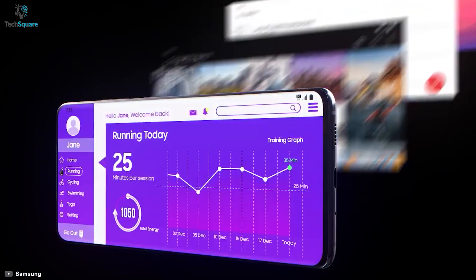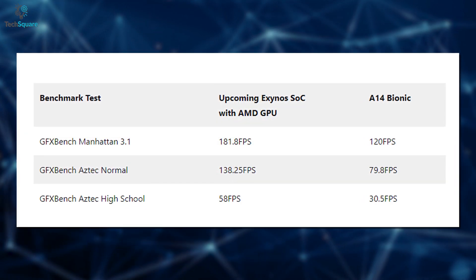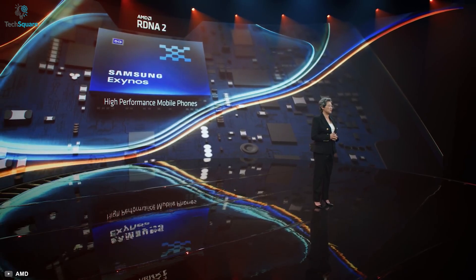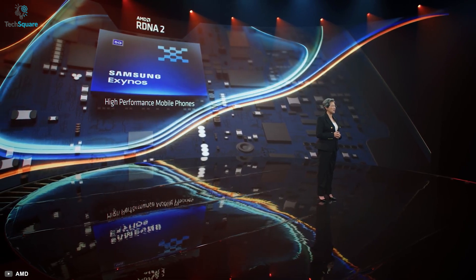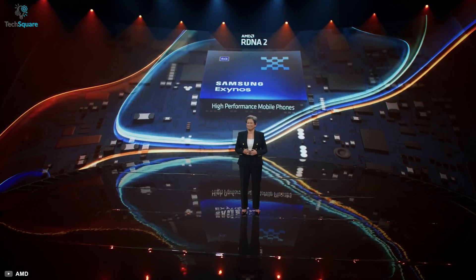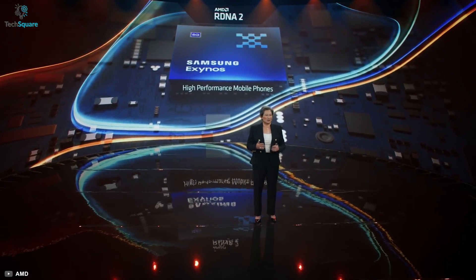With all these features and performance upgrades, it seems the leaked benchmark test of Samsung's upcoming Exynos chipset might be true. It shows the processor beating other chipsets by quite a margin. As the CEO of AMD said, Samsung will be announcing more details about their new chipset with AMD GPU later this year, which might be seen in the upcoming flagship Galaxy S22 Ultra.